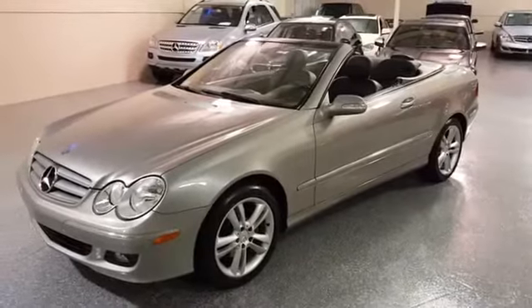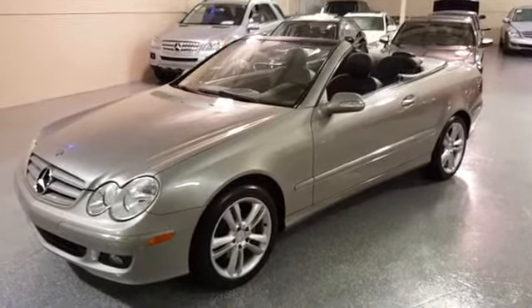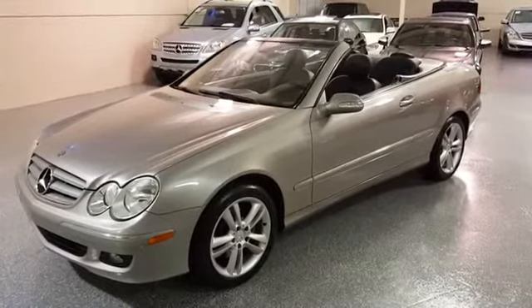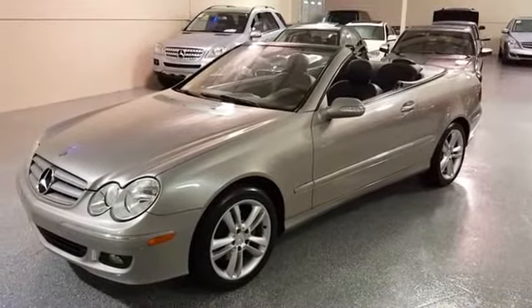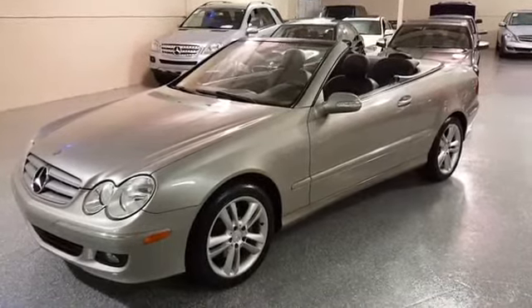This is a 2006 CLK 350 Cabriolet. The color is Cubanite silver metallic with black Napa leather interior. It's a one owner vehicle and it has extremely low miles on it — 18,000 miles.